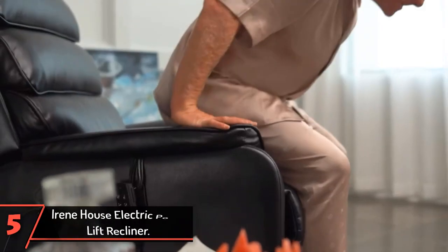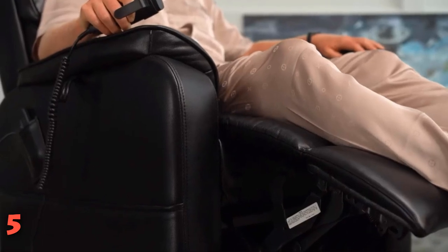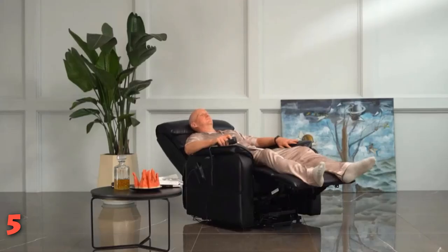The 5th product on our list: Irene House Electric Power Lift Recliner. This chair's best feature is arguably its dual motors, which allow the backrest and footrest to operate independently. Dual motors help create a broader range of seating positions than one-piece power chairs like the CanMove Power Lift Recliner Chair — our number 6 pick — which reclines, sits, and lifts the backrest and footrest at the same time. Assembly is also a breeze, with a quick sliding of the seat back onto the chair's base.